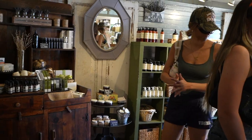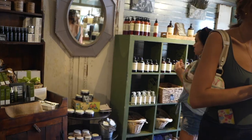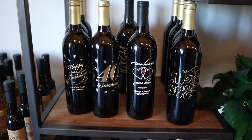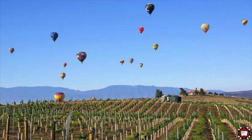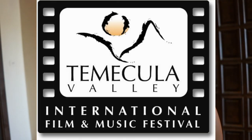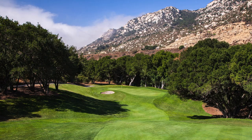This city is a tourist and resort destination with the Temecula Valley Wine Country, Old Town Temecula, the Temecula Valley Balloon and Wine Festival, the Temecula Valley International Film Festival, championship golf courses, and resort accommodations.